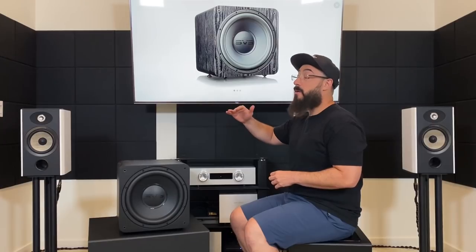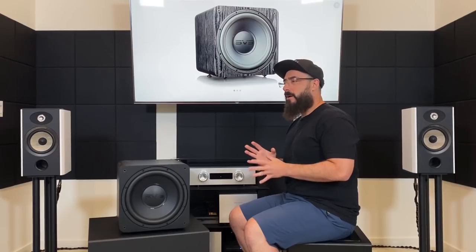The only feature really expensive subwoofers have that this one doesn't is auto calibration, and you usually have to spend several thousand dollars to find that. The sound overall is very good. I've personally found all SVS subwoofers including this one to have very good speed, amazing dynamics, very strong attack, and they pressurize the room quickly and efficiently. Integration is going to be as good as you're willing to spend time setting it up — I've been able to get SVS subwoofers to integrate to what I consider good enough.